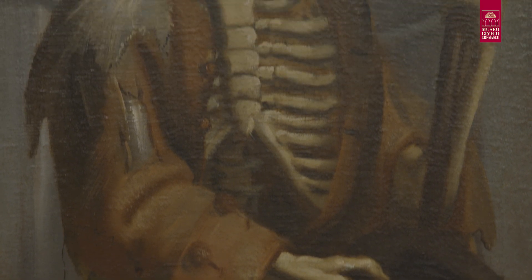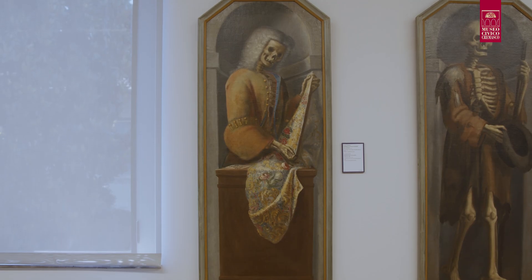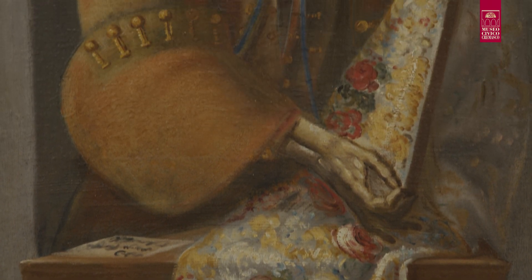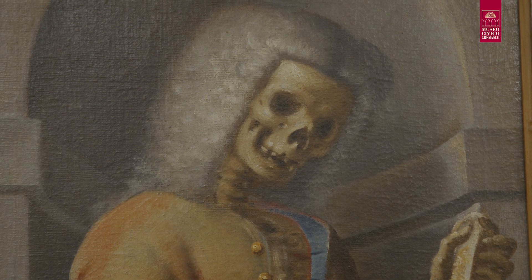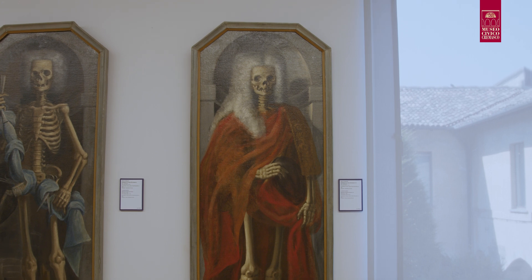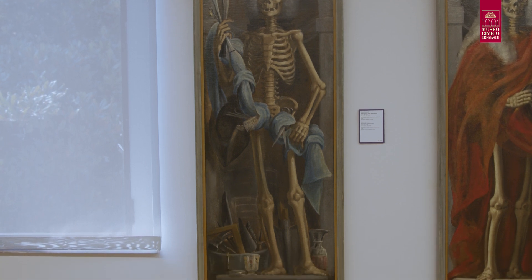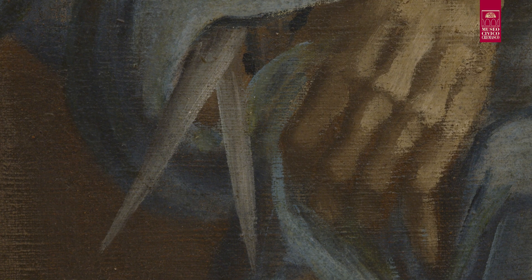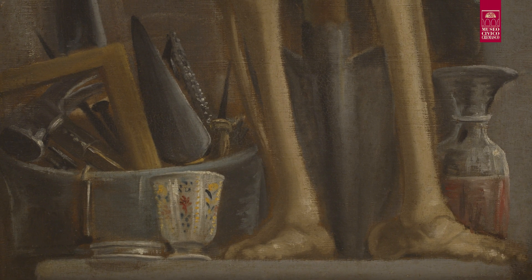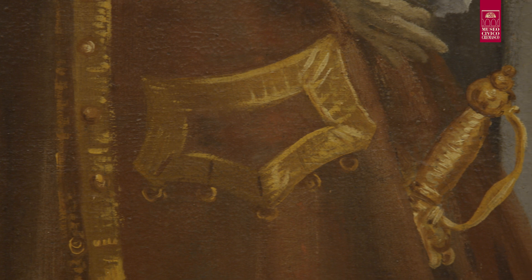Il povero è facilmente riconoscibile per gli abiti rovinati e strappati. Il mercante si affaccia da un balcone di legno e mostra i tessuti che vende. Il dottore è abbigliato con un mantello drappeggiato rosso. Ai piedi dell'artigiano sono presenti tutti gli strumenti che servivano per il suo lavoro, tra cui dei vasi, un paio di forbici, un martello e una cazzuola. Il cavaliere, riccamente abbigliato, tiene in mano un bastone da passeggio; da sotto l'abito sbuca l'impugnatura della spada.